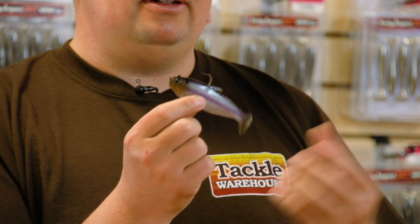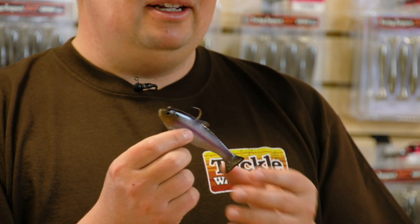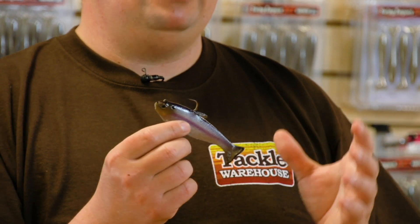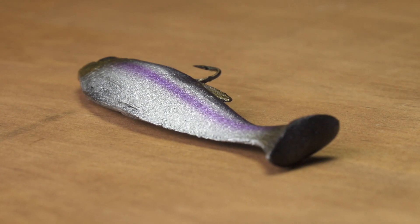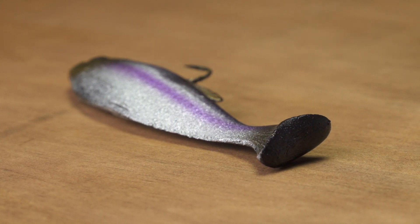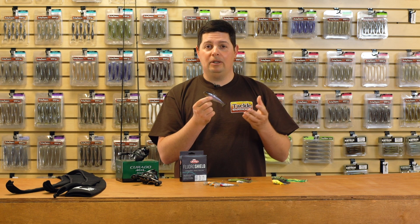Now we've got a full top hook model. If you know anything about the Huddleston swimbaits, they've been catching giant bass for years and years. They're mostly known for their big trout, but this little shad has the signature vortex tail design on it.